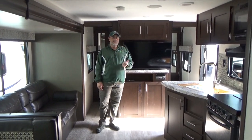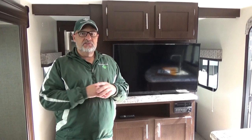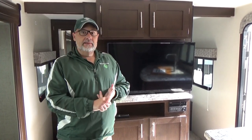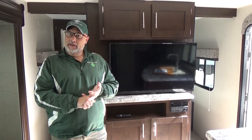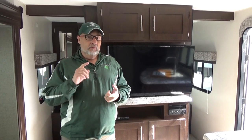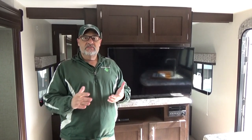The 2018 KZ Sportsman 301 BHLE comes under 6,000 pounds dry weight and is in really great condition. We're going to go through it and make sure it's all working great. It'll come with a Bonner Sports warranty, a brand new state inspection, and the propane tanks will be full. You're going to get a great deal on this camper and save lots of money. For more information, just click the link to our website. We hope you enjoyed this video and look forward to seeing you soon here at Bonner Sports and RV. See you soon, campers.